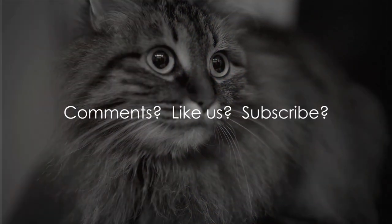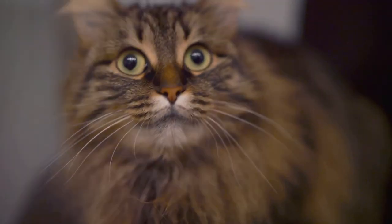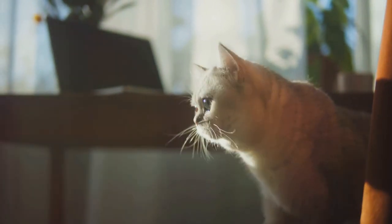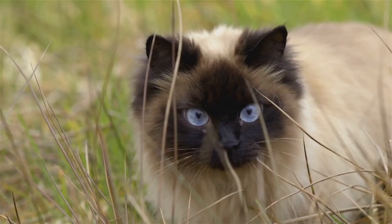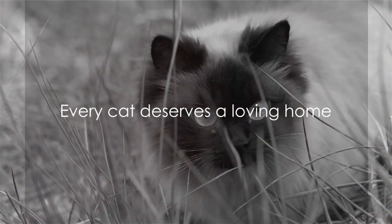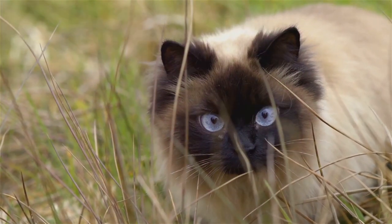So, there you have it — ten unique and unusual cat breeds, each with its own distinctive charm and characteristics. From the hairless Sphynx to the curly-coated LaPerm, these breeds showcase the diversity and uniqueness in the world of domestic cats. Every cat is special in its own way, and these breeds are a testament to that. Thank you for joining us on this feline journey, and remember, every cat deserves a loving home, no matter the breed.